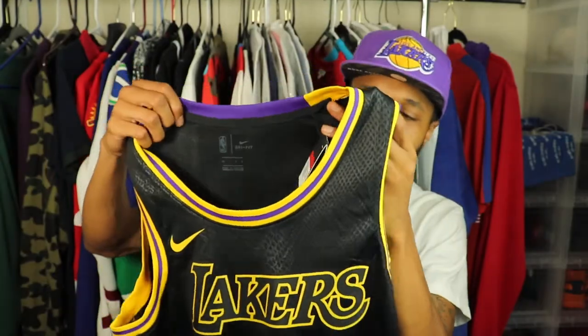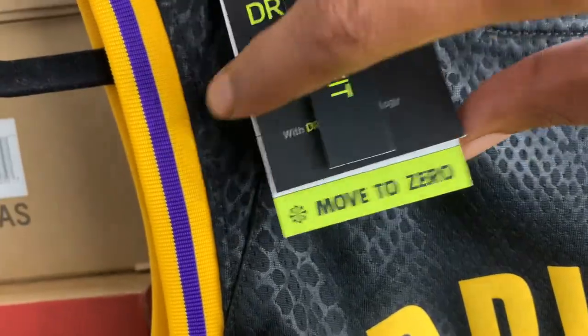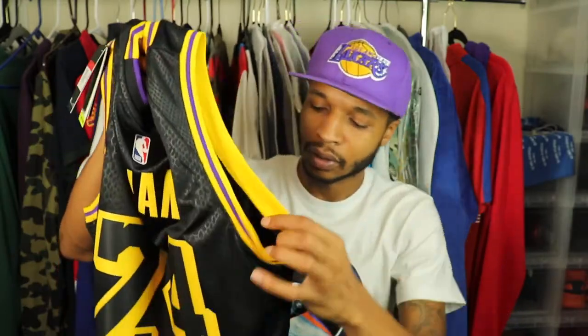This is actually dry fit — now that I look at the actual material on the back, it says dry fit. So like I thought, this is a dry fit material. It's definitely better than the older jerseys because once the older jerseys got sweaty, they definitely start to hang down. With this one right here, you definitely don't have to worry about sweat actually wearing the jersey down.